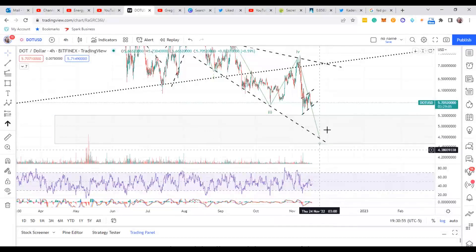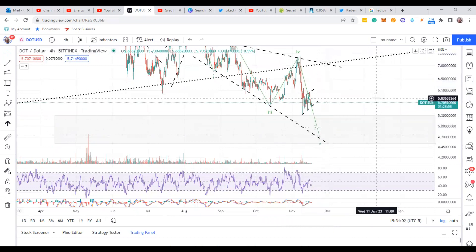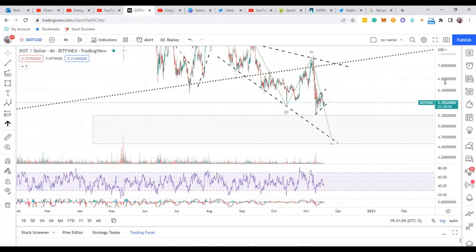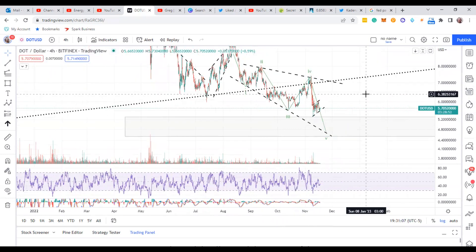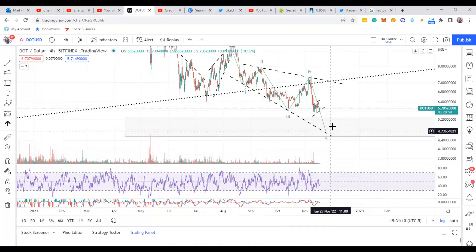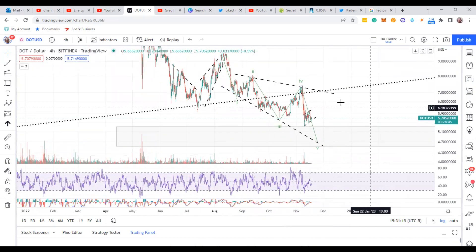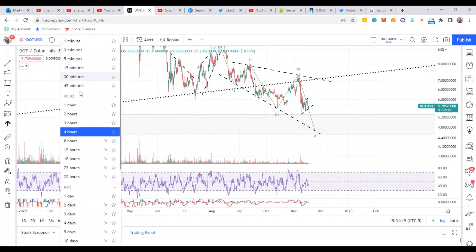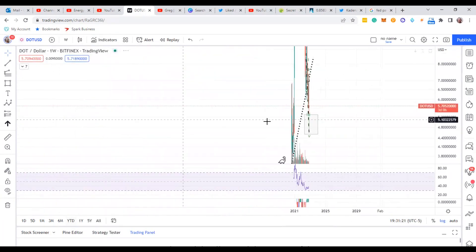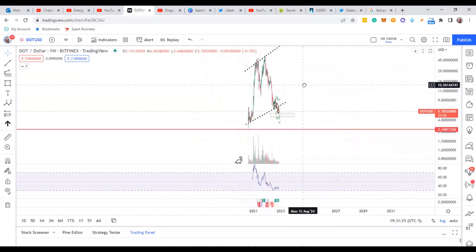That's what I'll be looking for with Polkadot — checking if it's going to hit these targets and numbers, and then watching the reaction out of there. Catching a falling knife is not recommended; wait for that reaction off the bottom, the shape it's making, and this diagonal-type move that looks like Polkadot is doing to finish it off. Then go to the weekly chart and check it out.